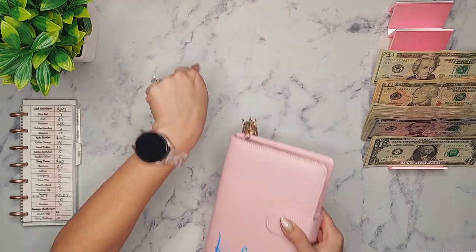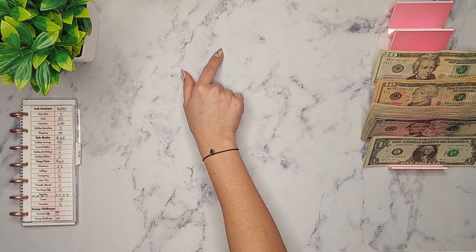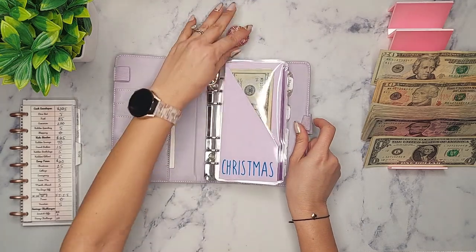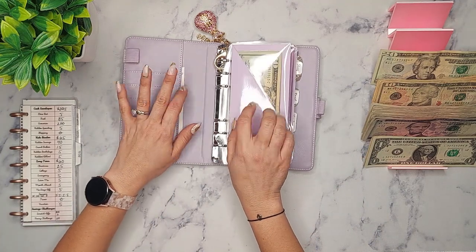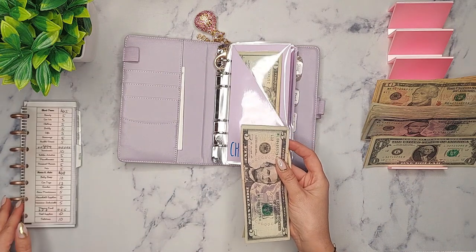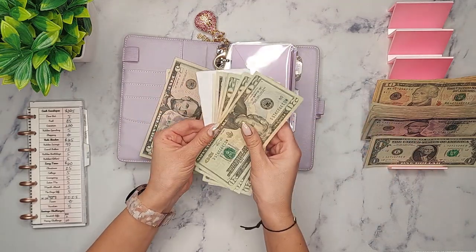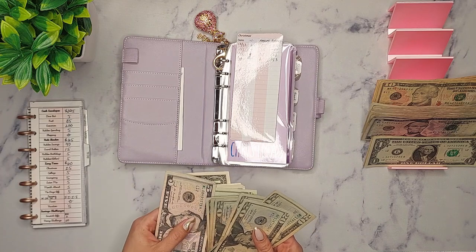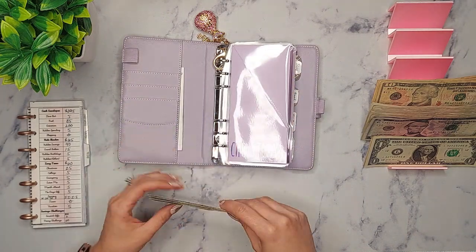The grandbabies now have 422 dollars — they are climbing! They do not know that I have that money saved for them and that's how we're gonna keep it. Now we're getting into long term. Long term is going to get 60. We're going to start with Christmas — I'm going to put in 25. Christmas will now have 153 dollars in it.